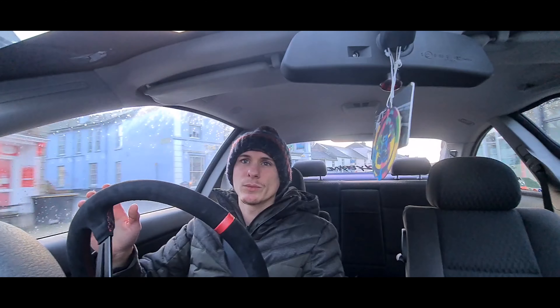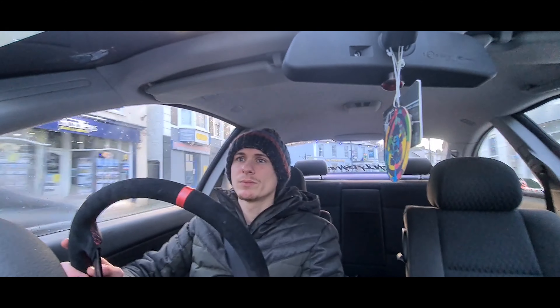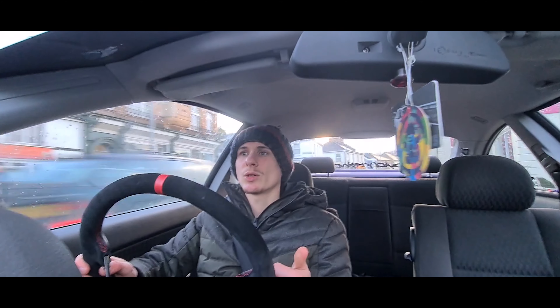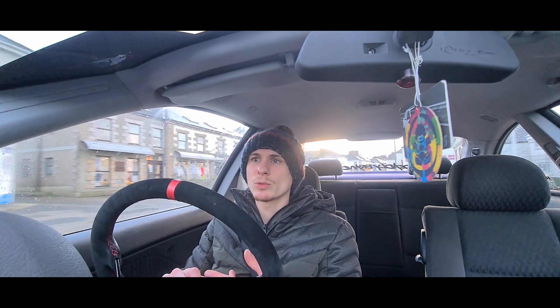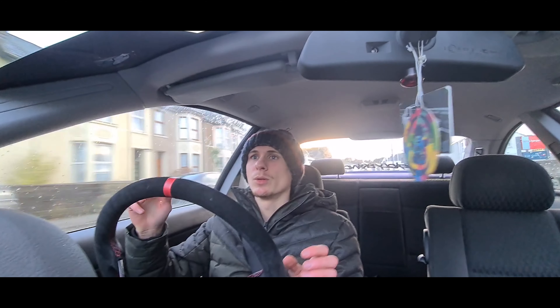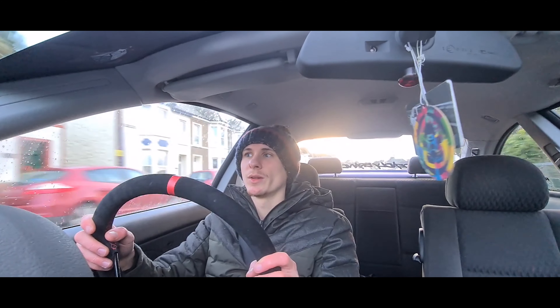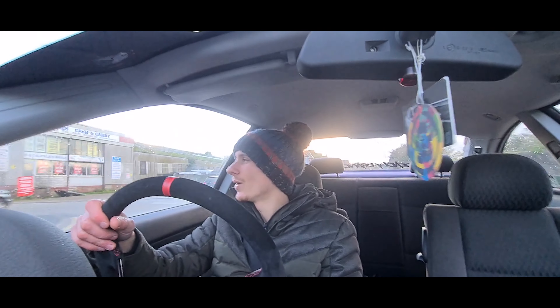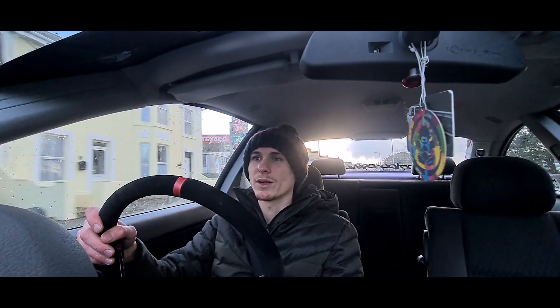I'm also going to be streaming as well, because at the minute I'm not in work because of Corona. So I'm going to have a lot of time on my hands — I'm going to be doing TikToks, YouTube videos, streaming on Twitch, all that sort of stuff. So check it all down below and hit me up, because I'm going to be very bored and I'm going to be entertaining myself.